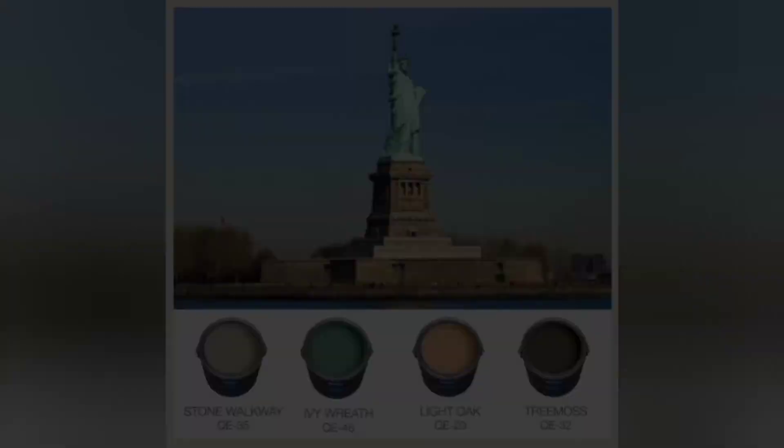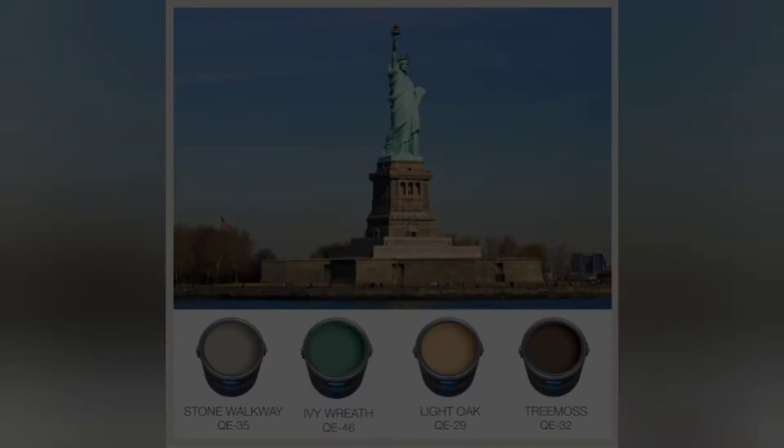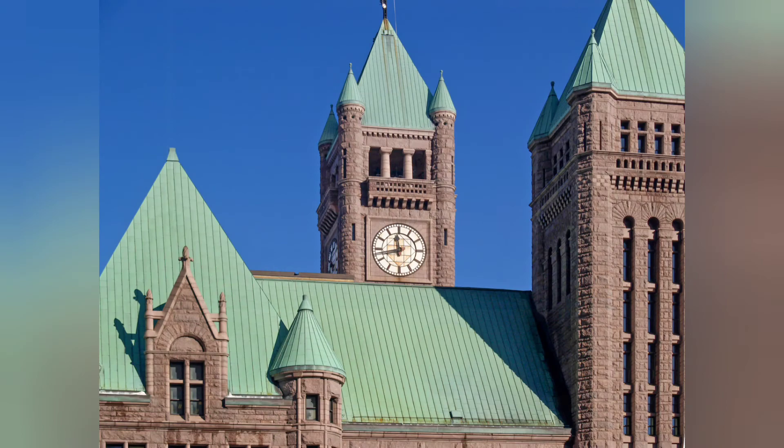In modern times, many have tried to imitate the color effects of the Statue of Liberty by artificial means. To architects and artists generally, this color effect is considered a type of perfection — one of the most beautiful examples of metal coloring in the world today.